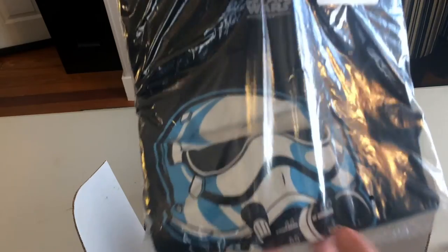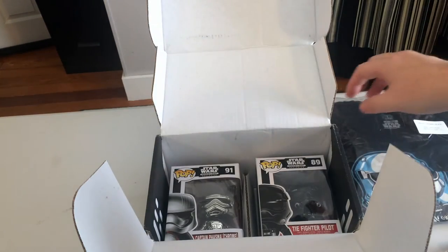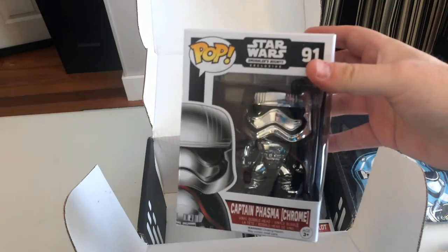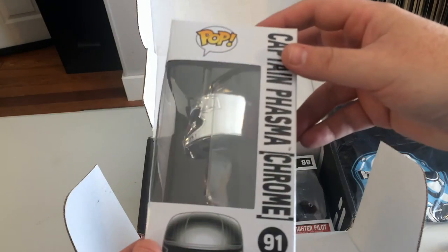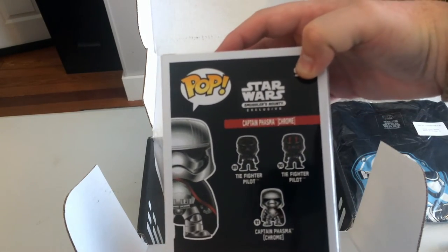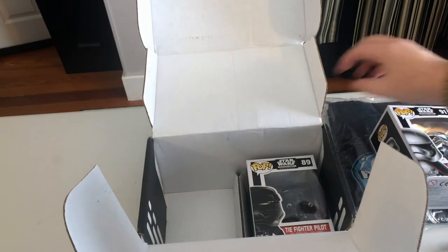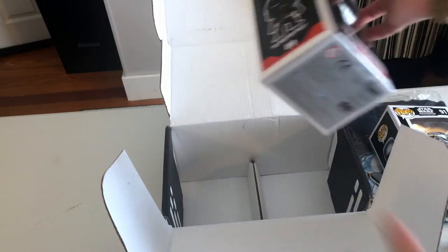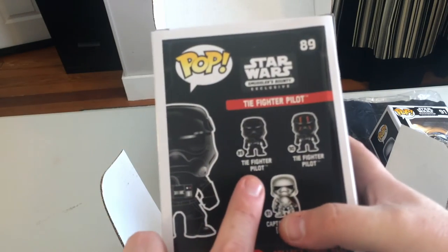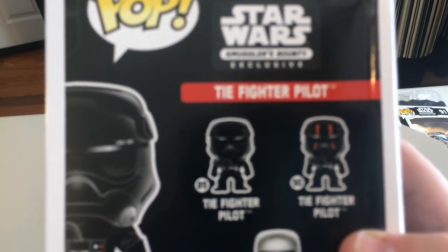Unfortunately it's black — you guys have heard me lament before about how I wish they did more than just black t-shirts. And then the real reason for getting this is the chrome Captain Phasma. This is a pretty amazing looking pop. You've got Captain Phasma, the TIE fighter pilot, two versions of the TIE fighter pilot. I got the First Order TIE fighter pilot, number 89, and they have two different versions.